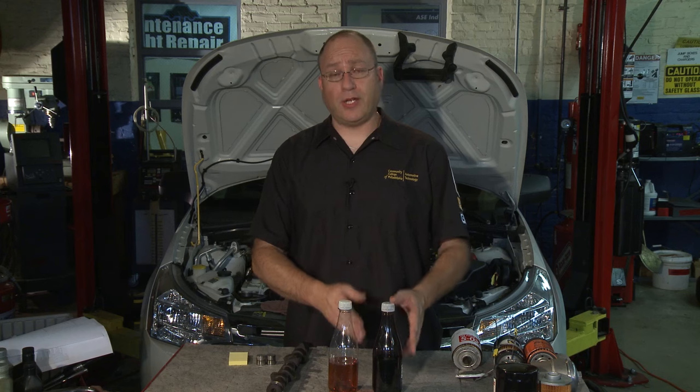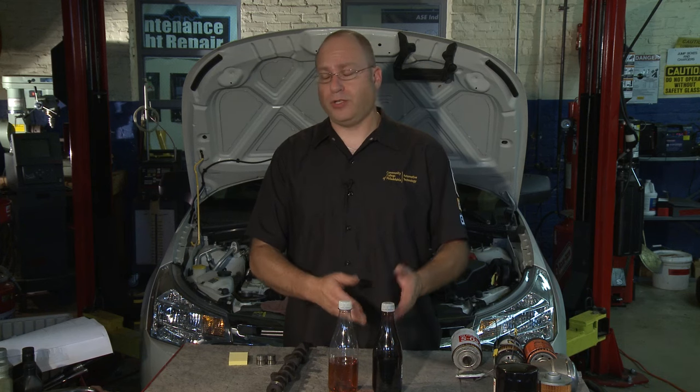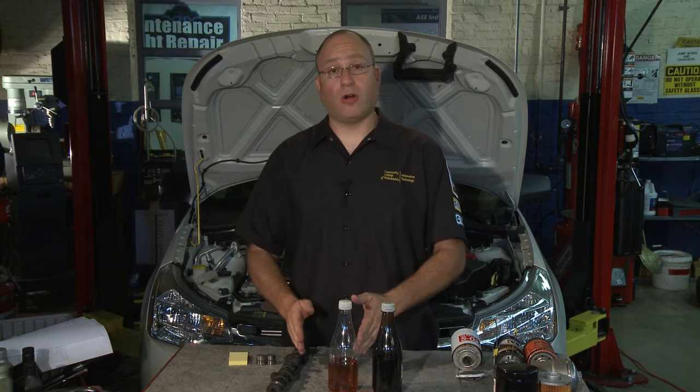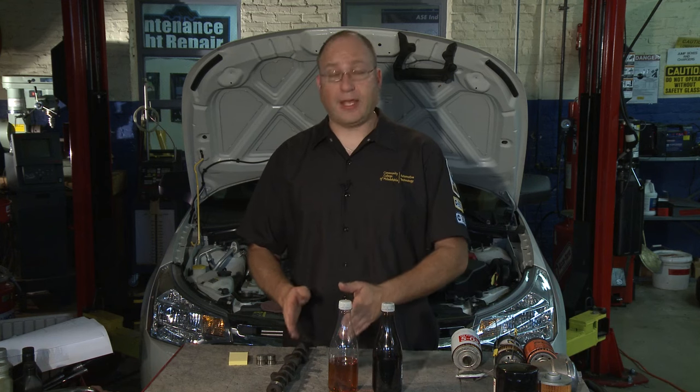Obviously, changing conventional motor oil when it's supposed to be changed, you can have a car that lasts a very, very long time using just conventional oil. But remember: if the manufacturer says this car must use synthetic oil, then that's what you have to use.